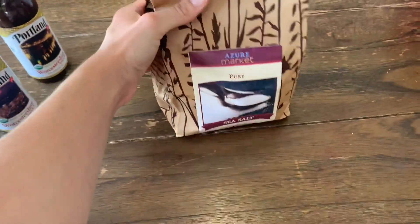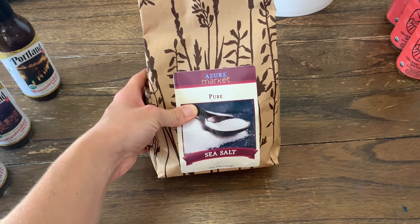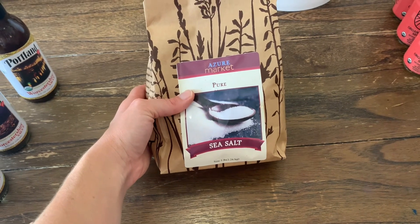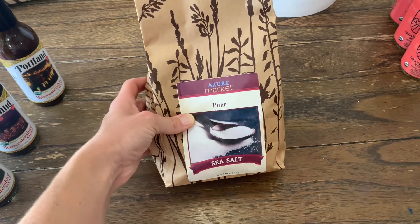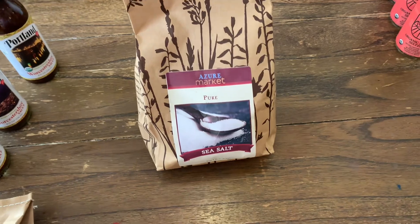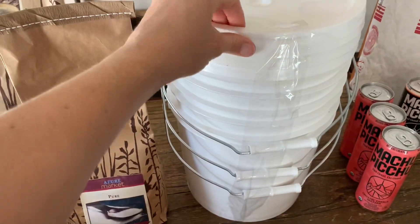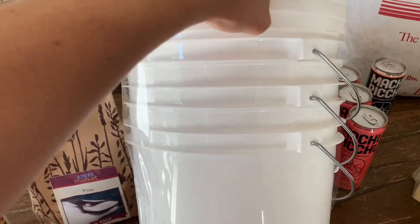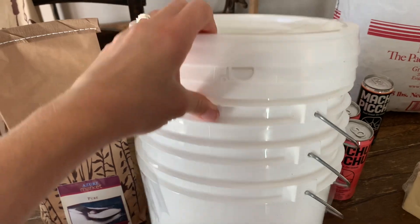The other thing I got was sea salt. I have quite a bit still, but I like to keep a lot in stock because you can preserve with just salt. It's just really important to have a good bit of this, so I've been stocking up on it slowly over time. I plan to store some of it in two-gallon containers — I got a pack of these with lids. A lot of times these are out of stock, but I got them.